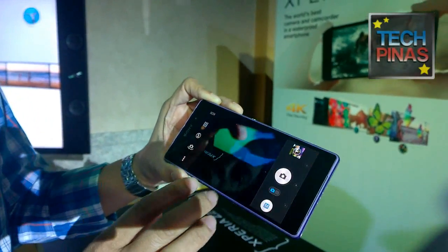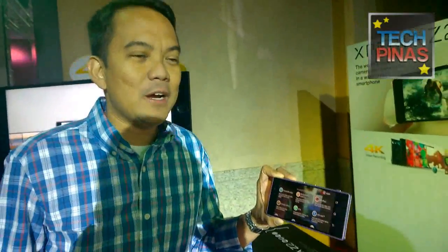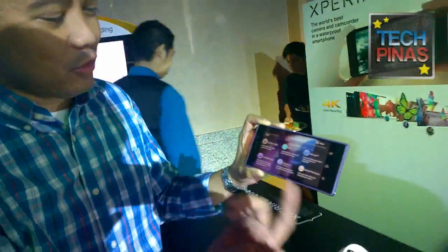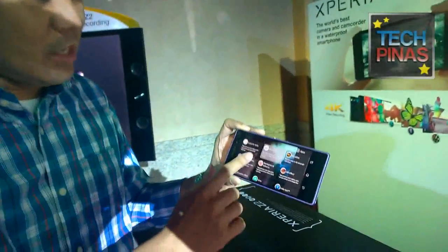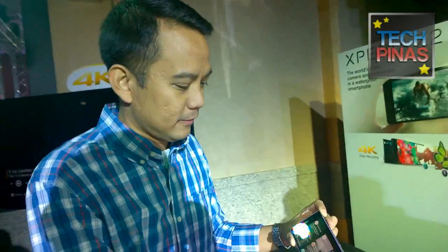Regarding the selfie feature seen in the presentation, that feature is for the Xperia T2 Ultra. It may arrive on the Z2 in the future as a software upgrade. For the Z2, the focus is really on the 20 megapixels, the G lens, the Exmor RS sensor for low light, and the Bionz image processor.